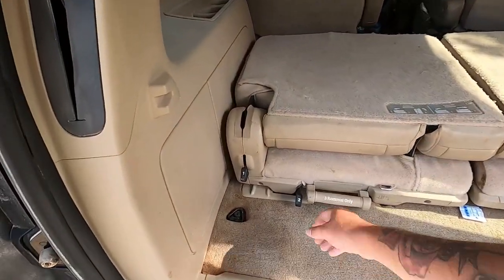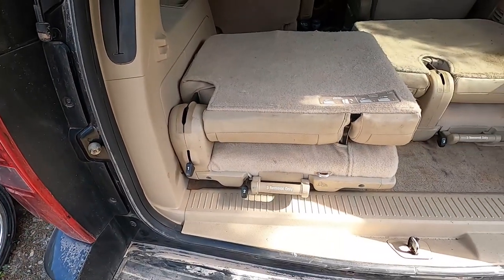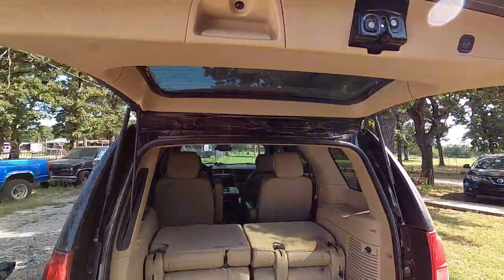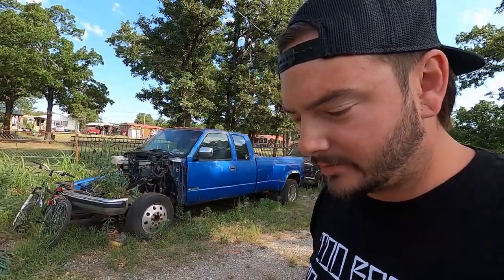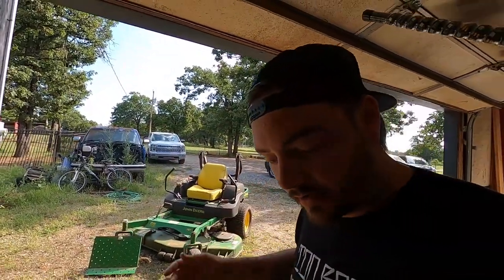I'm about to rip these two seats out, which conveniently GM made so that you can just pull them out. We're going to get some subs going in here. That's usually the first thing I do to every daily I have — I got to have audio in it, I got to have a lightning plugin, a USB plugin for my phone to play Spotify or whatever, and I got to have some bass. Originally I was going to get a 15-inch since I finally got my big Tahoe.